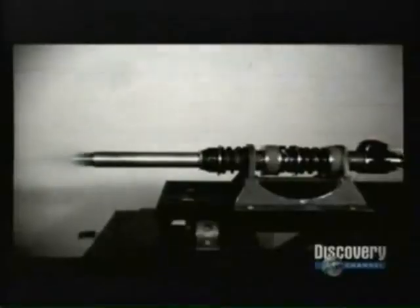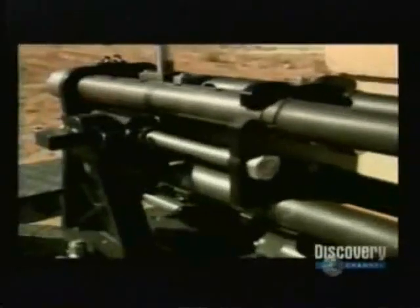And that's exactly what the guys at Metal Storm have done, and then some. Imagine a gun that fires over a million rounds a minute. Now, picture a gun that fires a 40-millimeter grenade at a rate of 4,000 rounds every second. And what you have is Metal Storm.